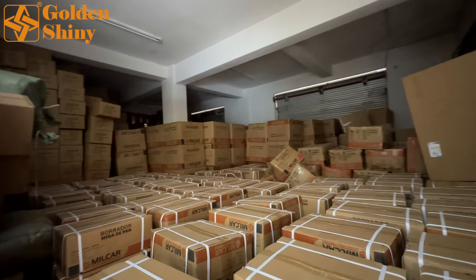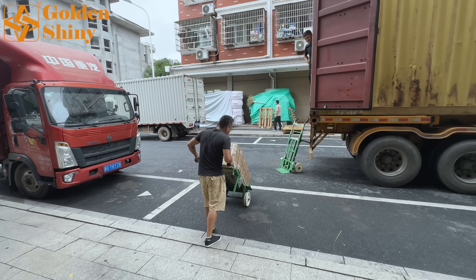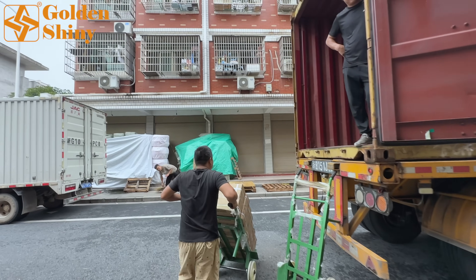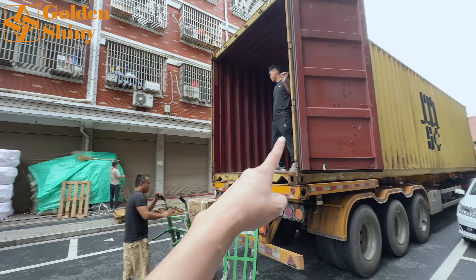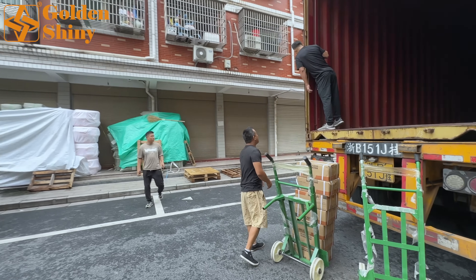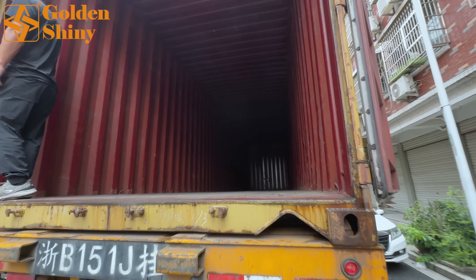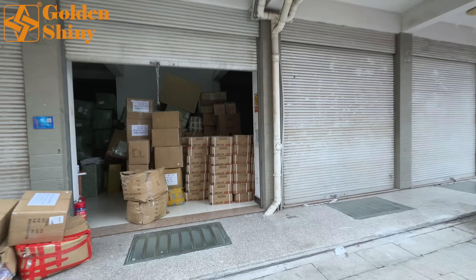This is our warehouse. From here to inside, we have around 68 CBM of products purchased for this customer. We're going to finish loading this 40-foot high-cube container within two to three hours. We have three loading laborers, and those three will finish this 68 CBM container in two to three hours.